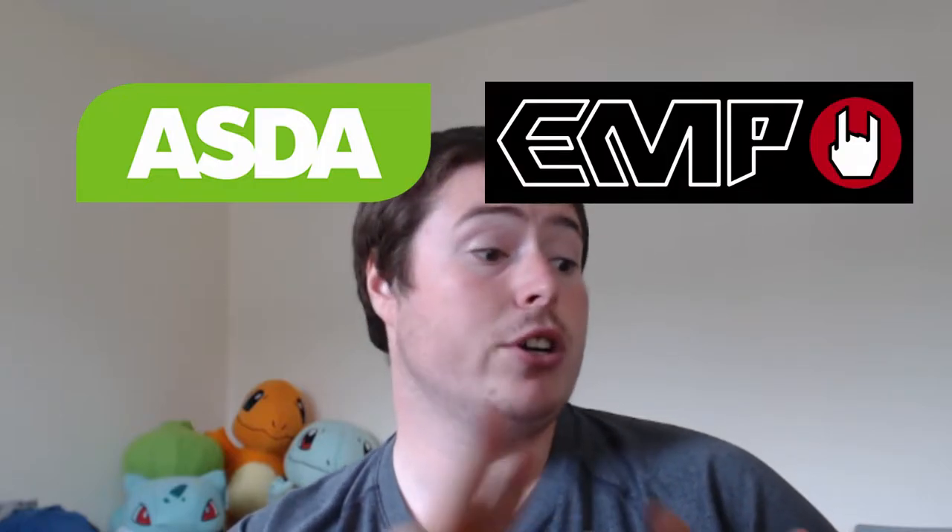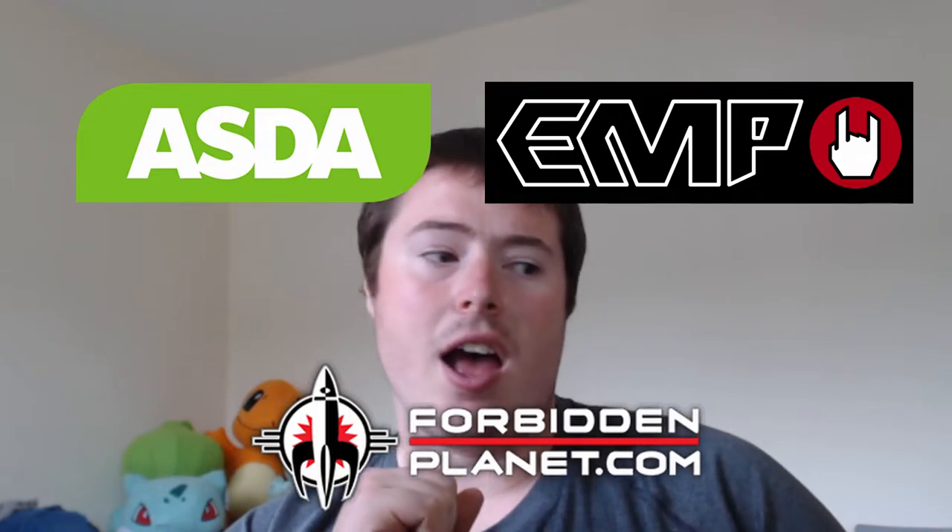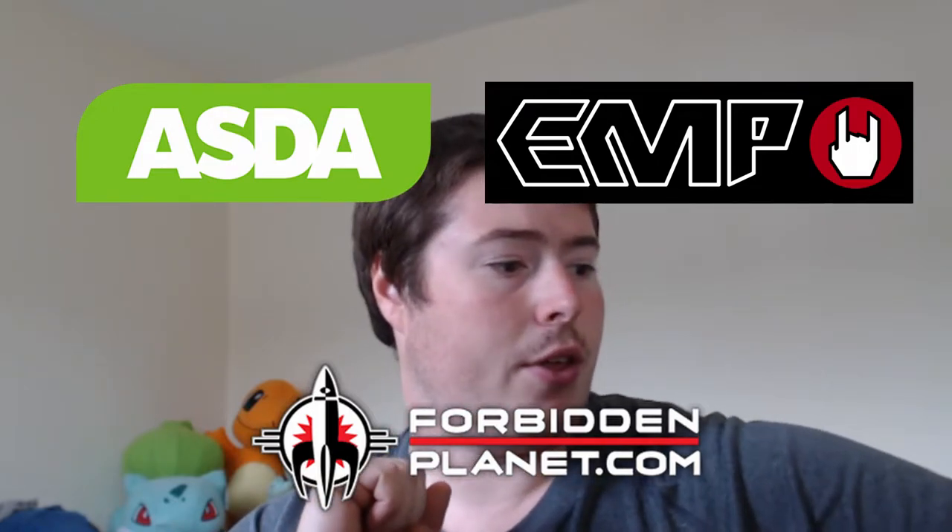Hello, my name is Andrew Raynor and this is another episode of Pops In Games. Today we've got a bit of a mixed haul. We've got one from Asda, two from EMP and one from Forbidden Planet. So a little bit of a mix there.